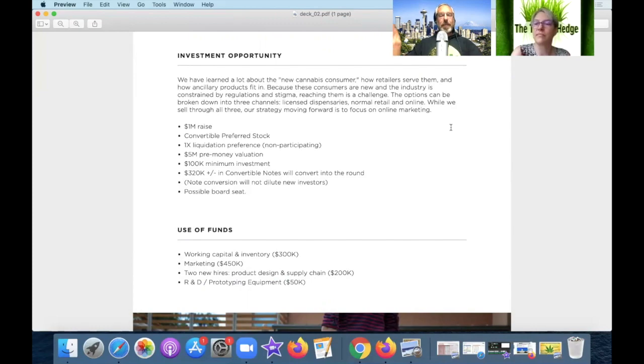Some of this stuff could go in an appendix to make it less wordy, but we're just flying through it. It's structured and organized well — I would just reiterate that it is longer. So we're now at the investment opportunity and use of funds.